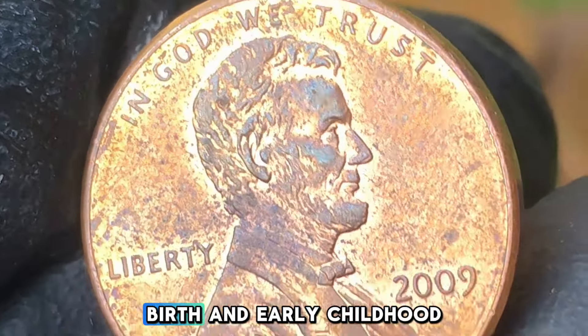Uncirculated or mint state coins, which have not been in circulation and show no signs of wear, are more valuable. These coins can be worth anywhere from $10 to $50 or more, depending on their condition and the specific grading assigned by a professional coin grading service such as PCGS or NGC. Proof coins struck at the San Francisco Mint are generally worth more due to their superior quality and limited production numbers. Proof versions of the Formative Years Penny can range from $30 to $150, with high-grade proof coins featuring a deep cameo effect worth even more.